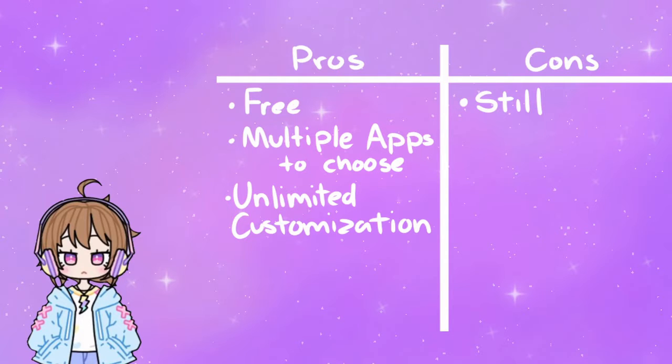You don't need a camera. Cons: it doesn't move, no expressions, and it takes quite a bit of work to make a clear image and import it to your recording device.